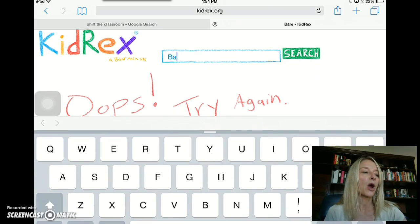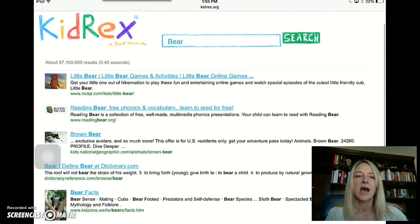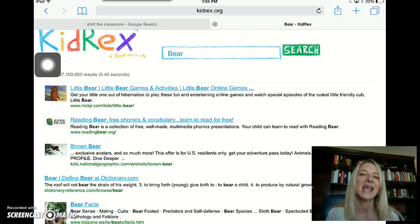When we do type in the proper way to spell bear, the other nice feature of this website is that it is all kid-friendly research articles and tools. Along with that, we have picture icons on the side, so if students can't remember maybe what website they were on the day before, they will remember the picture that it comes up with. So again, another great reason why I like using KidRex — put it up onto the face of the devices so it's always accessible for students to use.